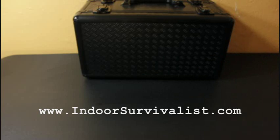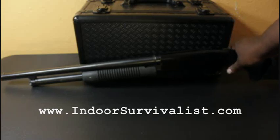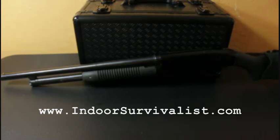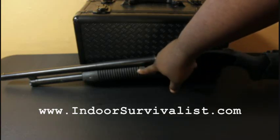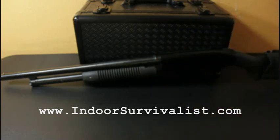The next gun I have to show you is the Mossberg 500 12-gauge shotgun. This is an older shotgun — it has some nicks and abuse. I've actually gone rabbit hunting with this gun. It's really reliable and the Mossberg 500 is a very popular gun. It has lots of customizable features — you can add different pump actions, a pistol grip, and more.